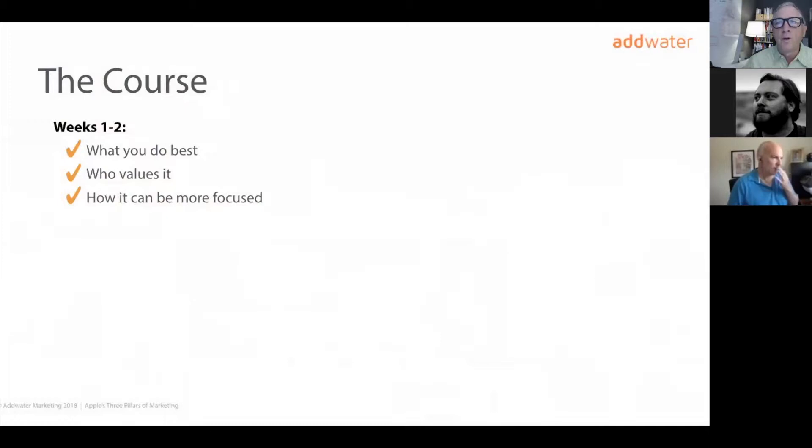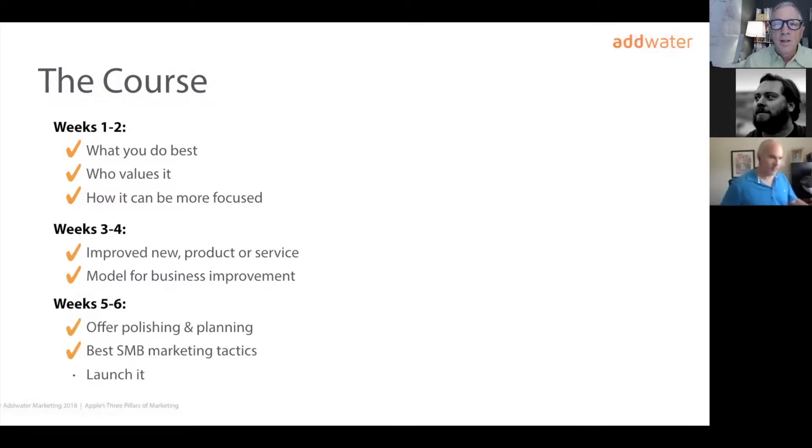A quick review of what you've learned. In weeks one and two, we focused on what you do best, who values it, how to focus it, and how to make some improvements. In weeks three and four, we reviewed how to develop a remarkable new product or service — something that elevates a part of your business several rungs up the ladder and could become a model to improve the entire business. Last week and this week, we focused on how to make it remarkable, how to market your offer, and how to package it for launch.